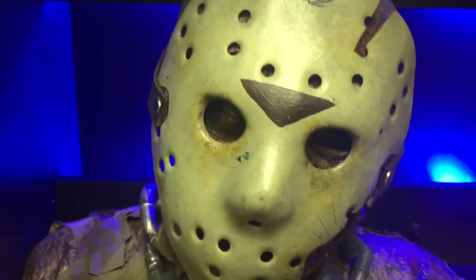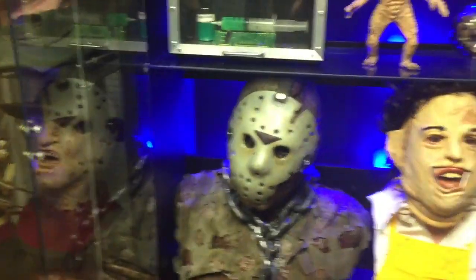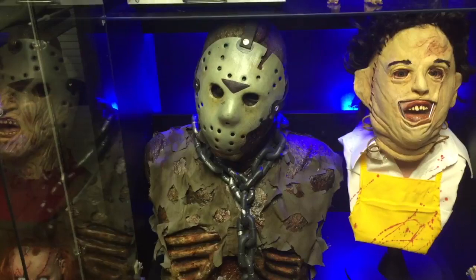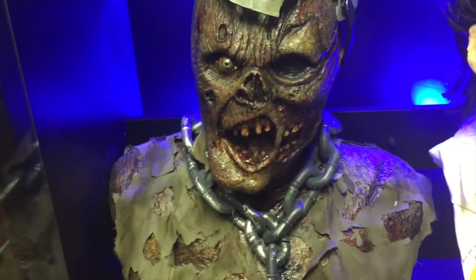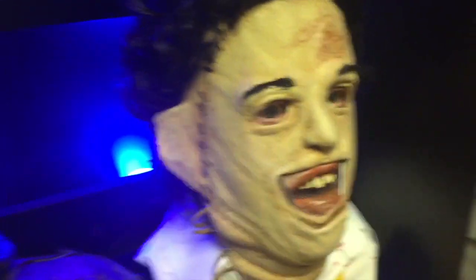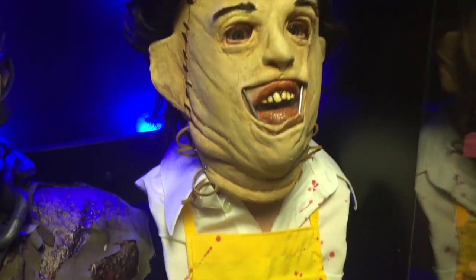Going down lower, this is Jason from Part 7. I think this is basically everybody's favorite look for Jason. Me personally, I like Part 4 the best, but Part 7 is definitely a classic as well. And you can see the face without the mask — it's pretty awesome. And Leatherface, 1974, Texas Chainsaw Massacre — my favorite horror movie ever made of all time. Tobe Hooper, unfortunately he passed away recently. But that is just a great piece.